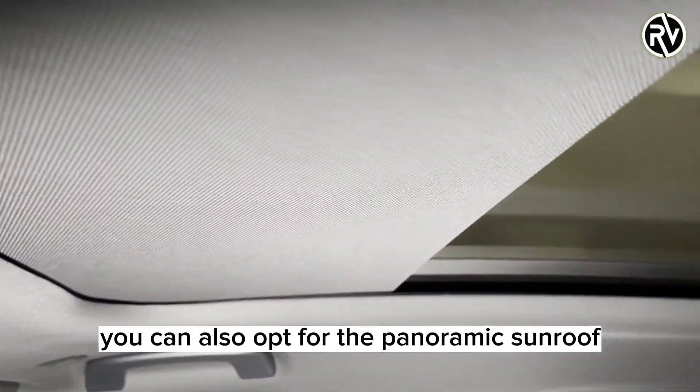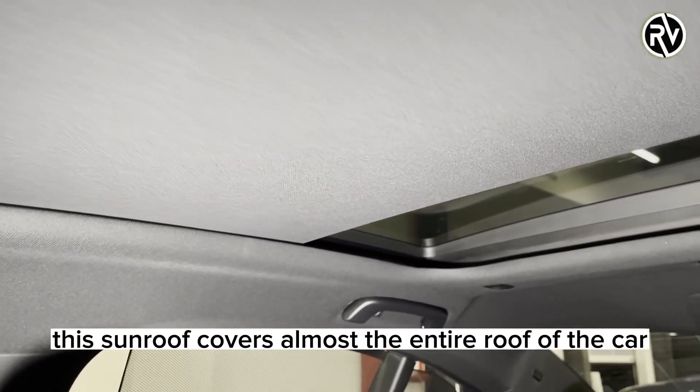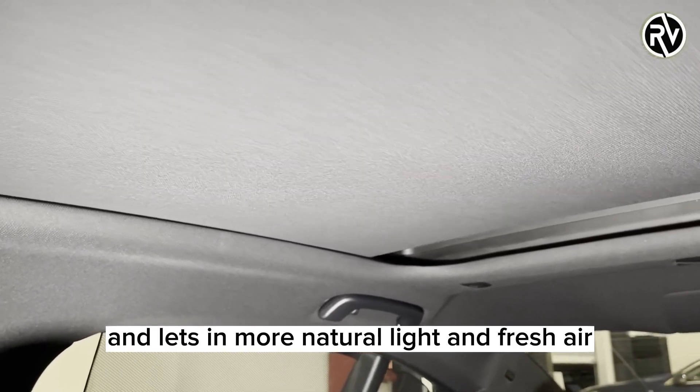You can also opt for the panoramic sunroof, which is the first for a 5 Series. This sunroof covers almost the entire roof of the car and lets in more natural light and fresh air.